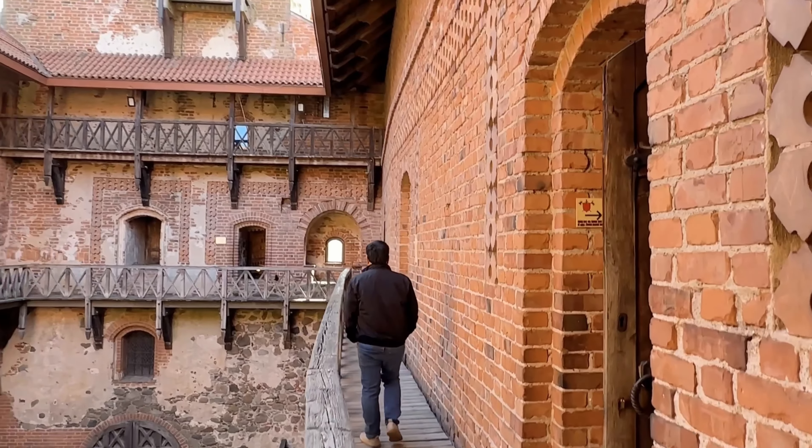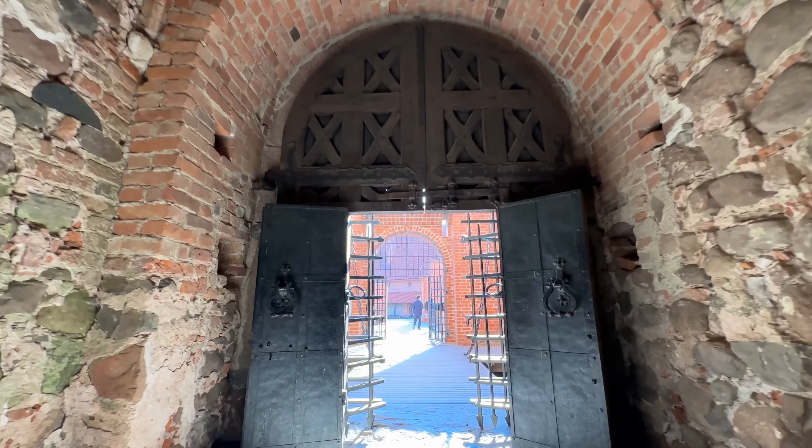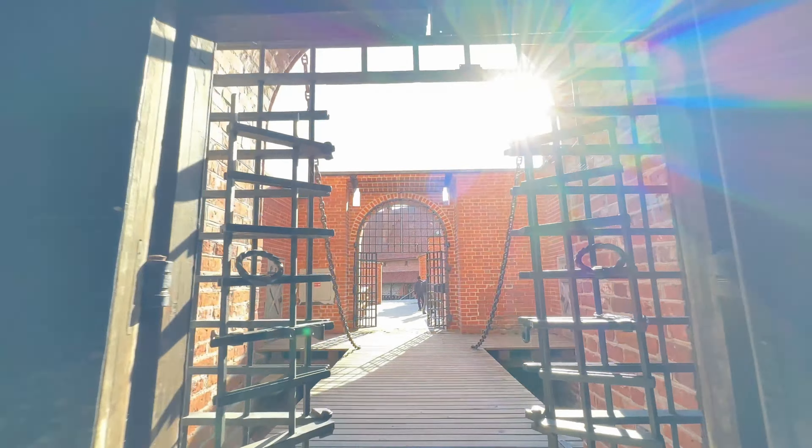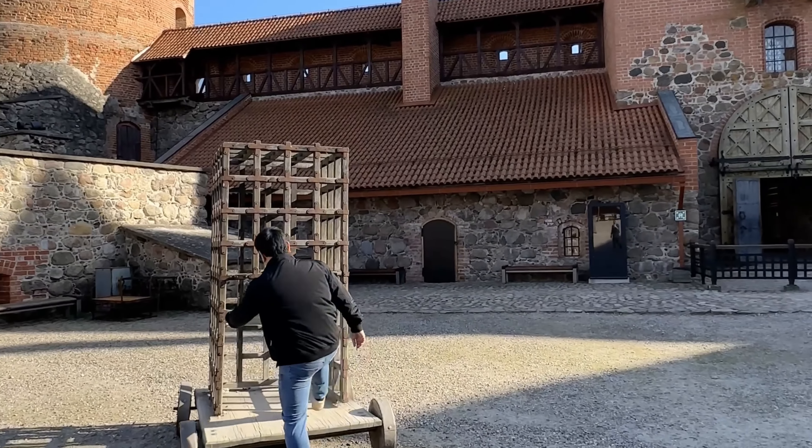Whether you're a history buff or just appreciate the beauty of ancient architecture, Trakai Island Castle is a must-visit destination, offering a serene escape into the past.